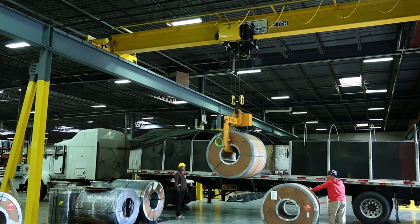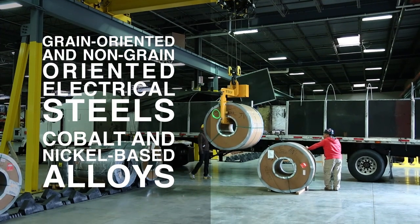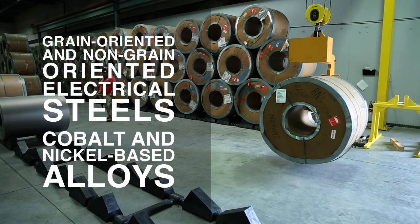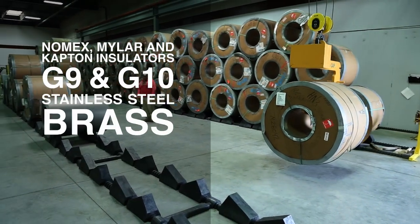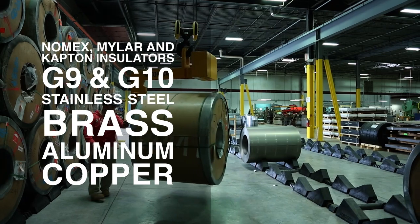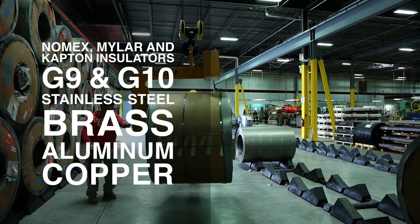Metals and materials commonly stocked include grain-oriented and non-grain-oriented electrical steels, cobalt and nickel-based alloys, Nomex, Mylar and Kapton insulators, G9 and G10, stainless steel, brass, aluminum, and copper.